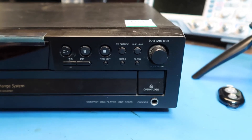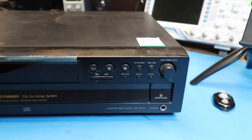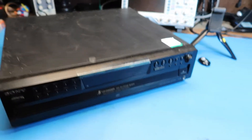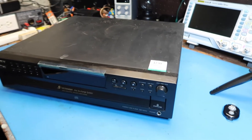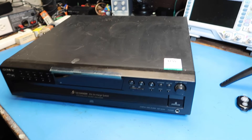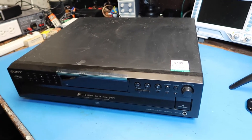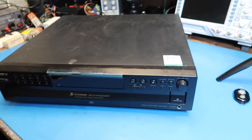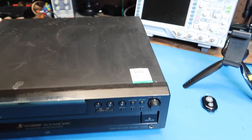The model is the CDP-CE375. It's scratched up a little bit, but I think it probably works. One of the key features from a value standpoint is it includes an optical output, so even if you don't like the analog output, all modern AV receivers have an optical input and you can rely on the conversion circuitry of your AV receiver.